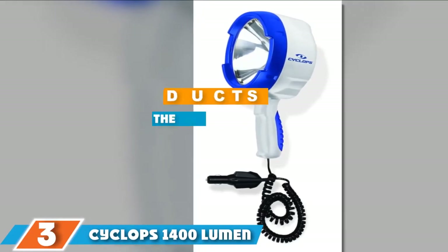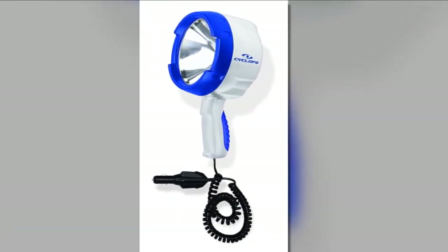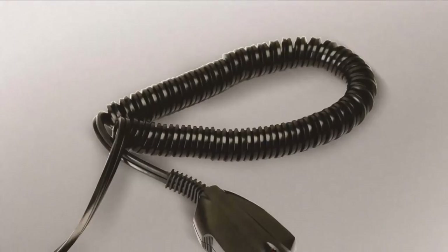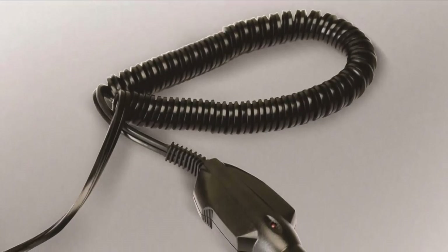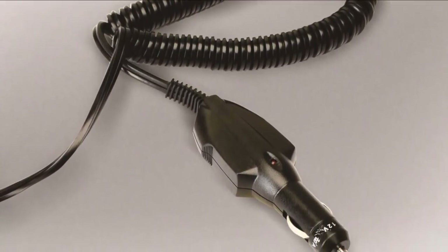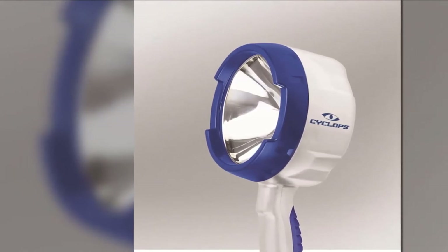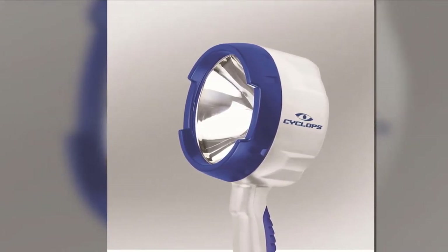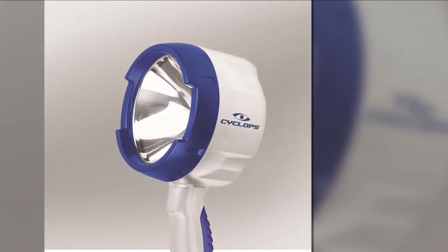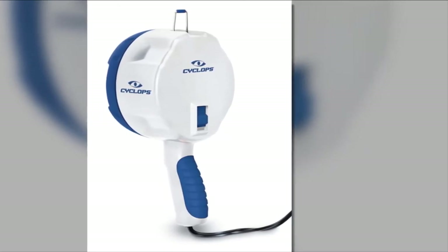Moving on to number 3, we have the Cyclops 1400 Lumen 12-Volt Direct Spotlight. Purchasing a spotlight for boating at night can be very tricky, especially for first-timers. It is a must to conduct your own research first so you don't end up regretting a wrong purchase that won't meet your needs. Luckily, this lighting device is a great choice that won't leave you disappointed. It is super bright and can be practical in early morning or dusky conditions. Built using only premium-quality construction materials, this device is capable of withstanding any weather condition, and its sturdiness and long-lasting performance are what set it apart from other options.